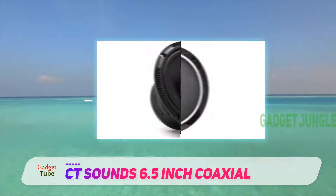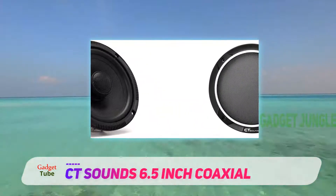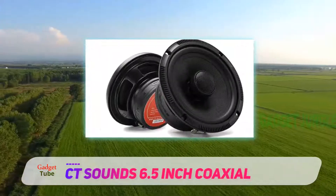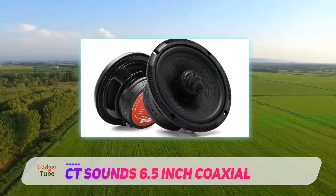These speakers have plenty of rich tones, mixing in great powerful bass with snappy highs. They can also handle high frequencies well, as the Silk Dome tweeters really round these speakers out.